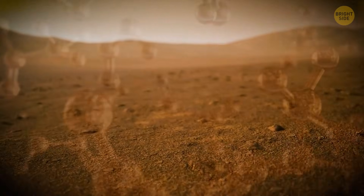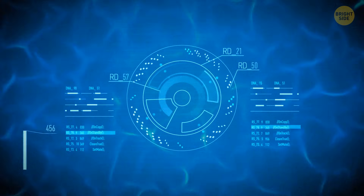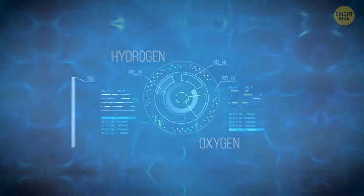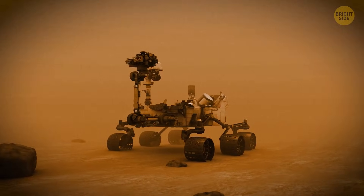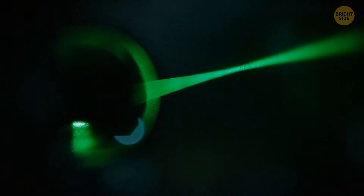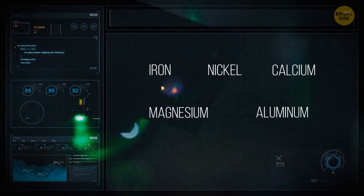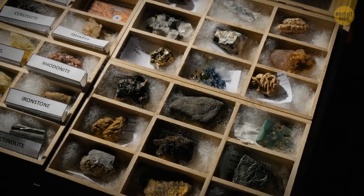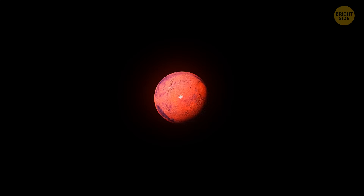Mars only has traces of oxygen in its atmosphere, but scientists have found liquid water underneath the southern ice cap and more water under its surface. They needed to figure out how to break down this water into hydrogen and oxygen molecules using materials available on the Red Planet. The AI Chemist analyzed five meteorites that either came from Mars or were similar to its surface, using a laser to locate large amounts of iron, nickel, calcium, magnesium, aluminum, and manganese. These elements could produce more than 3.7 million possible molecules to break down water and generate oxygen.